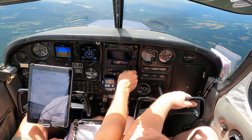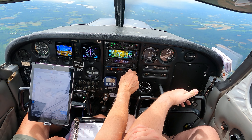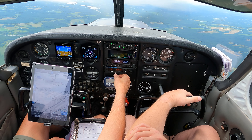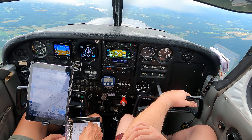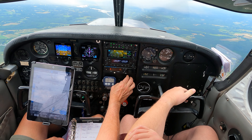Hickory Tower, Cherokee five, seven, three, eight, whiskey, six miles from Inca, RNAV two four, the swift two arrival landing north-south. Five, seven, three, whiskey, Hickory Tower, wind is calm, runway two four, you're cleared to land. Clear to land, runway two four, Cherokee five, seven, three, eight, whiskey, and we're going to the FBO. Roger that.